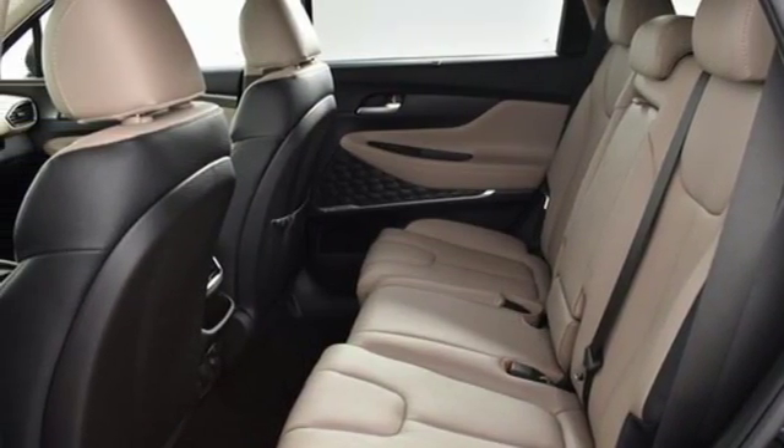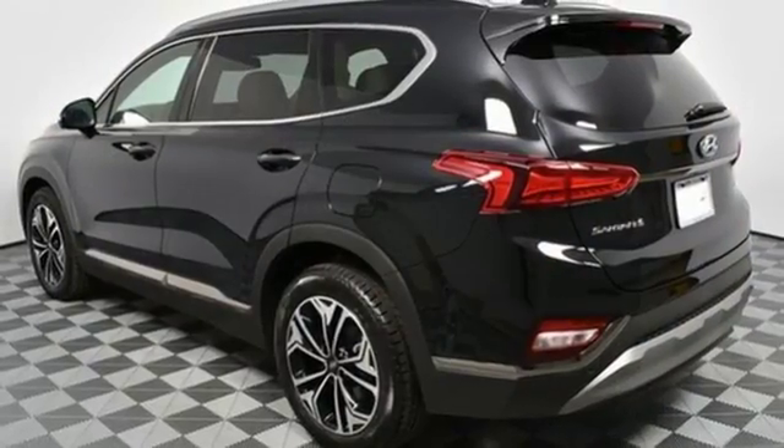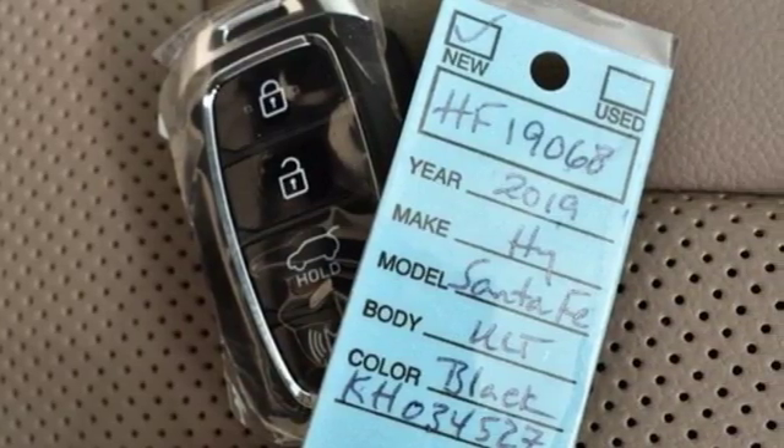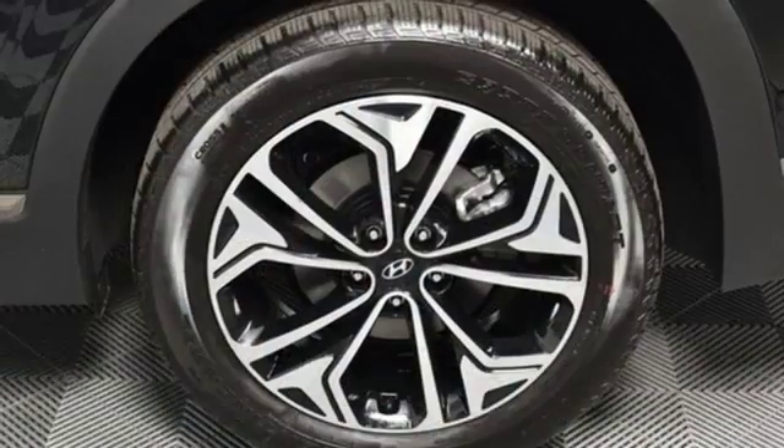Bluetooth streaming audio, first and second row express open and closed sliding and tilting sunroof, doors and push button start proximity key, and heated and ventilated leather bucket seats.